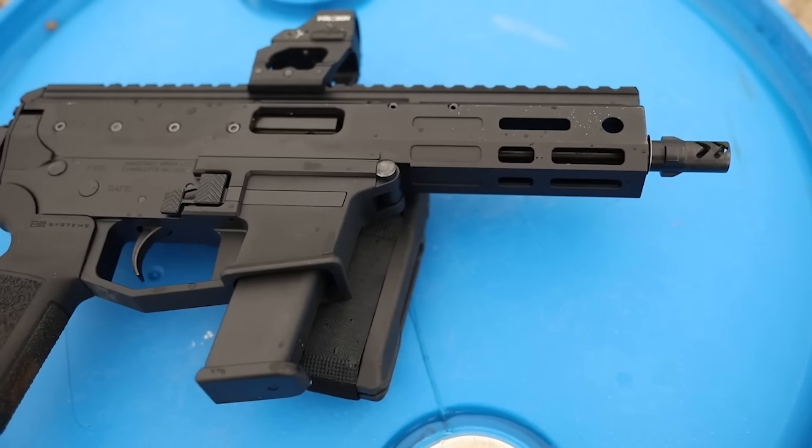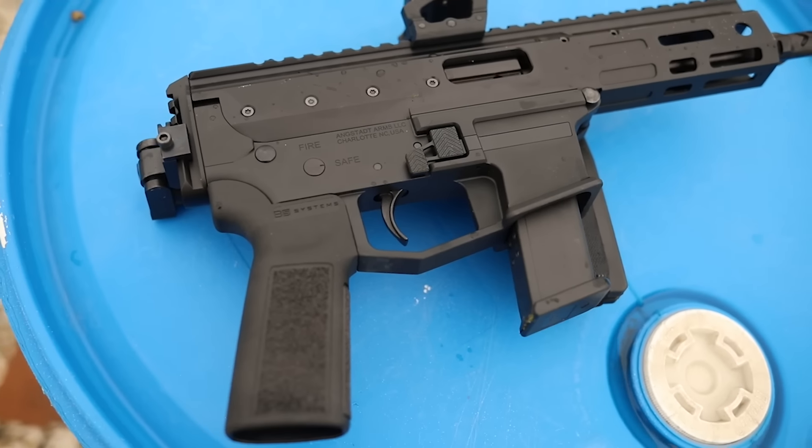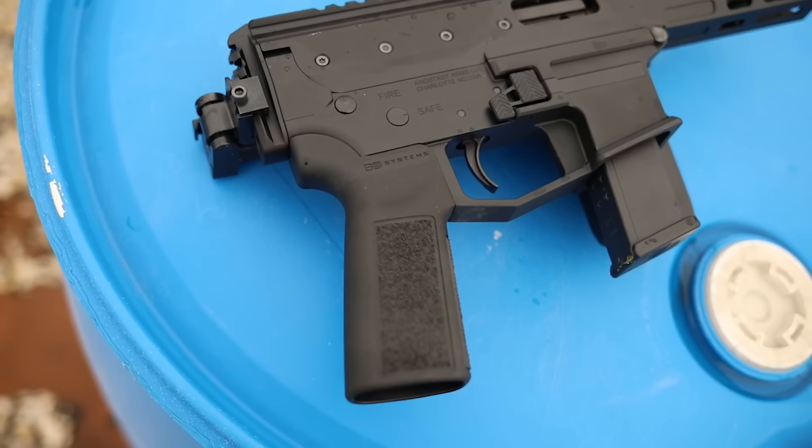I'm not going to keep this gun — it doesn't fit any niche for me. If you liked this video please like and subscribe, stop at your local homeless shelters, and remember to recycle. I'll check you later.